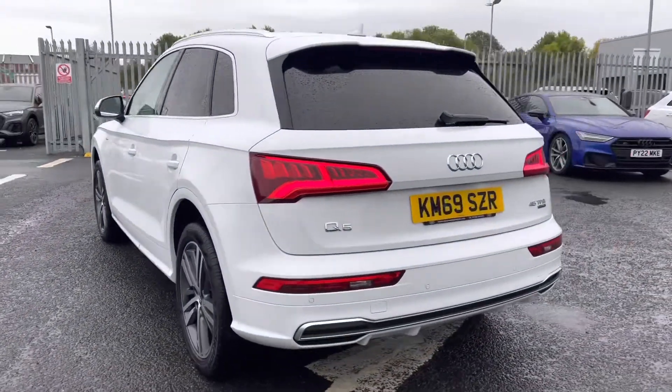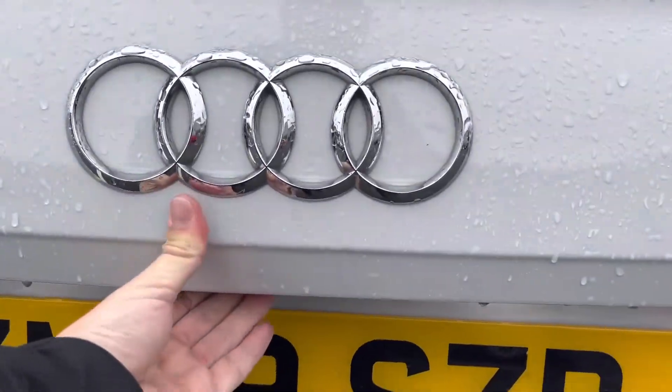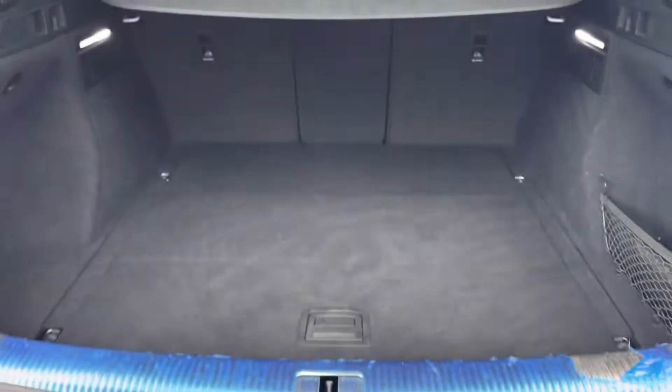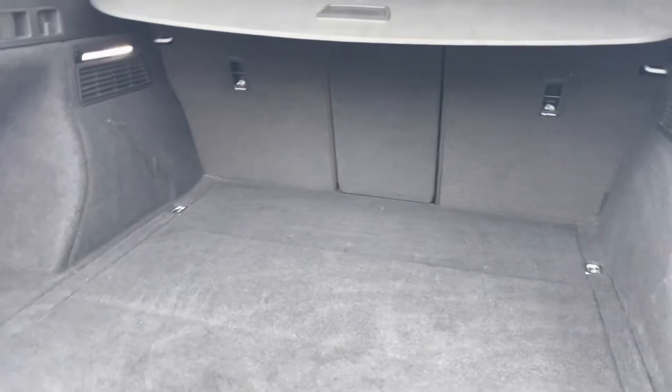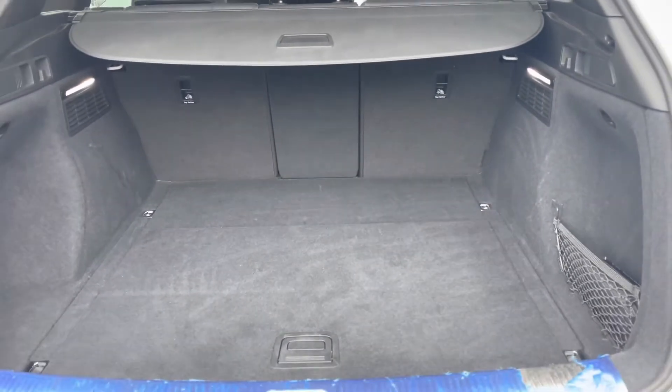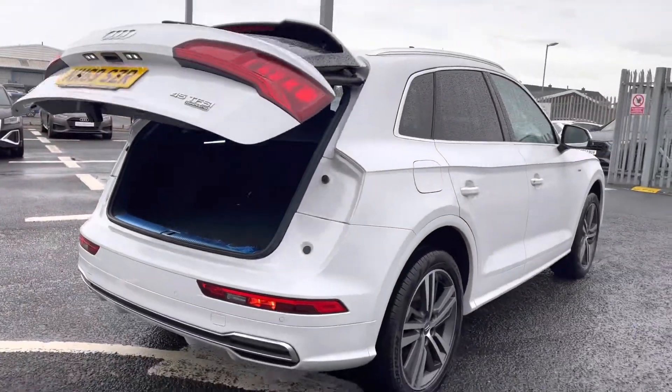Making our way to the rear now — got those rear LED lights. Opening the boot, you can see the practicality of the vehicle. There's a huge amount of boot space; you'll have no trouble fitting in your luggage, shopping, or prams. You've also got the levers in the back to fold the rear seats if needed, and the power-operated tailgate is a fantastic feature, especially if you have your hands full.